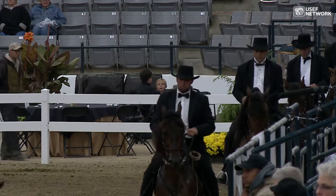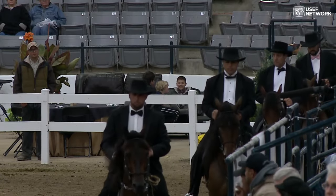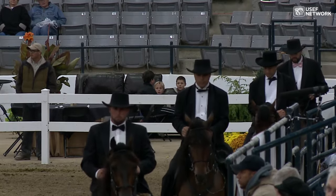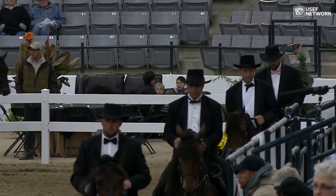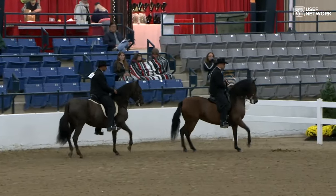To get to this class, there was a national championship for three-year-old Fino fillies, a separate national championship for four-year-old Fino fillies, and then a third national championship for five-year-old and older Fino mares.